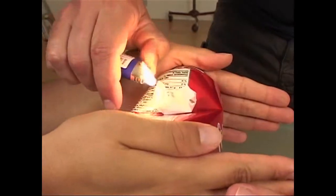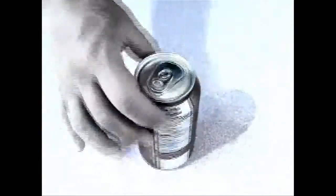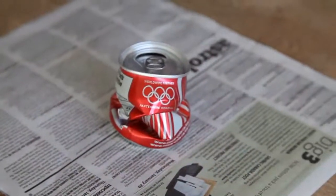Soda cans and beer cans really are the perfect magic prop. First, they're ubiquitous — they're everywhere, people handle them all the time, they're totally above suspicion. Second, each one is factory sealed and under pressure, so it gives the strong impression that they're tamper-proof. And finally, and I think the most important thing with soda cans and beer cans, is the emotional relations around them, the associations people make.